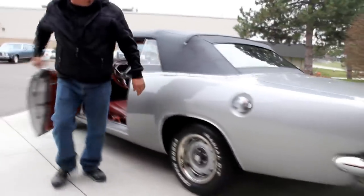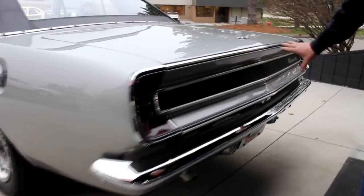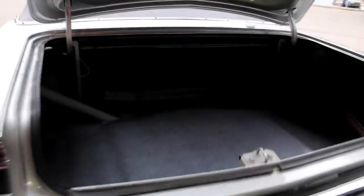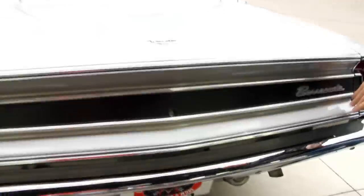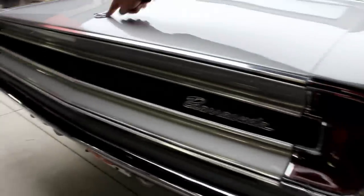We'll grab the keys and get in the trunk. The chrome on the back bumper is gorgeous and all the trim back here is in good shape. Look at that trunk — brand new looking in here. There's a spare tire under there, we've got the jack, a new mat. The paint on the bottom side of the deck lid looks good. The lips on the deck lid look good. Rubber's in nice shape. Look how easy it shut down — and of course I love the Barracuda emblem. That is so cool.